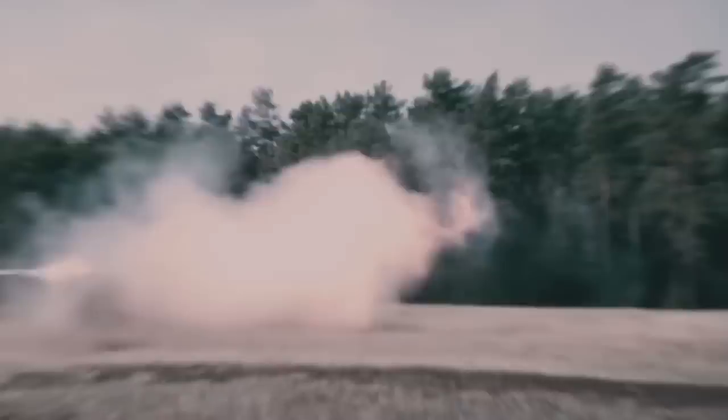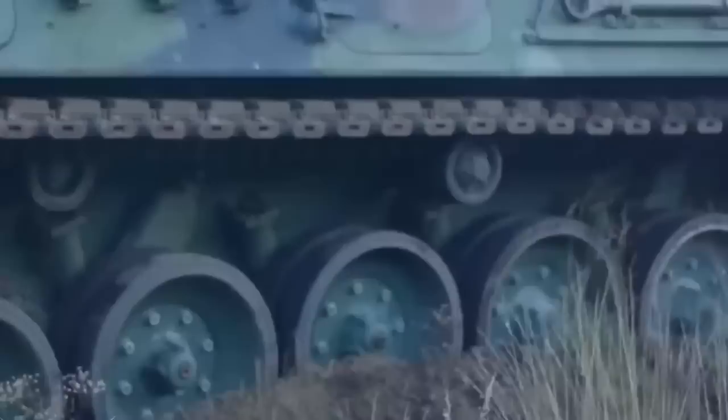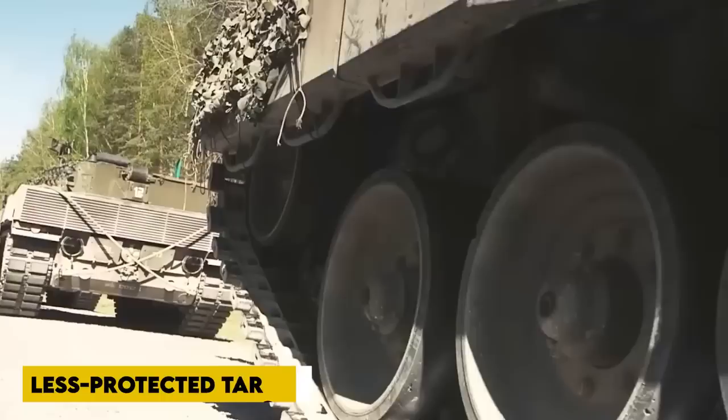The main gun on the KF-51, like the Leopard 2, uses an autoloader, resulting in a three-man crew: tank commander, gunner, and driver. Unlike the American M1 Abrams, which employs a human loader resulting in a crew of four, the KF-51 has room for a fourth crewman to serve as either a company-level commander or a drone operator. A 12.7mm .50 caliber coaxial machine gun is mounted next to the main gun — larger than older tanks' typical 7.62mm coaxial machine guns — allowing the gunner to engage softer targets like trucks, light-armored vehicles, artillery pieces, and ground troops without wasting 130mm rounds.